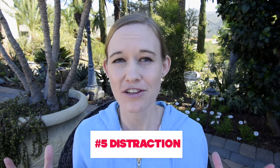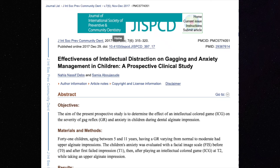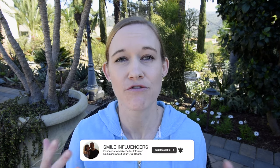Number five: the lake trick, or what we call distraction. I personally like this one — I myself am a severe gagger, so I use it myself. When you're in the dental chair, lift your leg and hold it there while they're taking x-rays or an impression. Sometimes people like to make little circles with their foot, and focusing on that gets your mind off the procedure and distracts you.